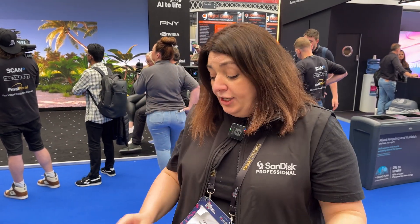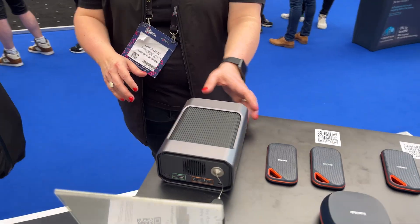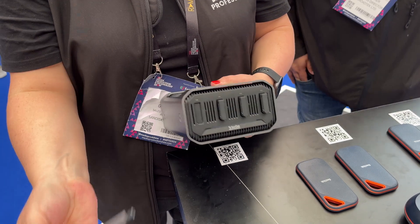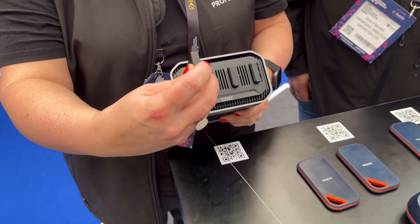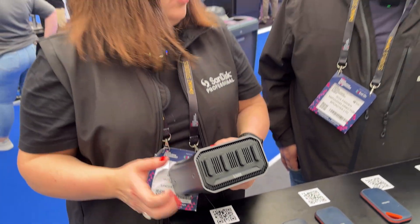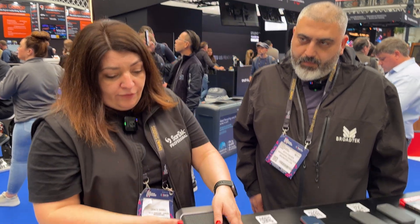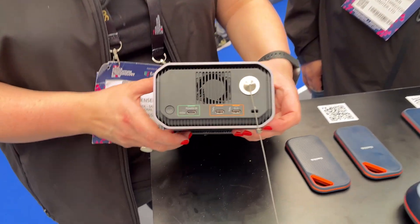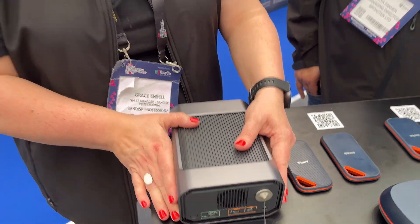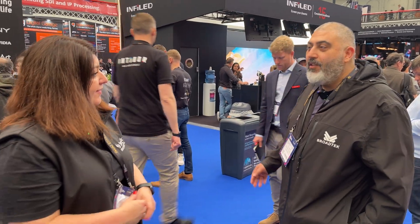When you get home, you can put the blades into the Pro Blade Station, which can hold up to four blades as a JBOF. You can use it as a JBOF with any software — it just comes as a JBOF out of the box, super fast. It has Thunderbolt and USB Type-C on the back and can deliver 2800 megabytes per second with all four blades inside.